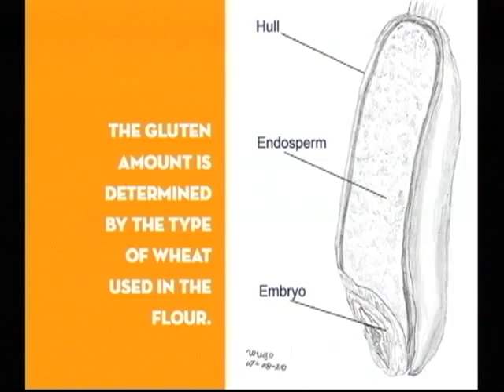Bread flour is high in protein, cake flour is low in protein, and kneading turns those proteins into gluten strands. Your baked product will be chewier in proportion to how much that dough is worked. But sometimes you don't want chewy.